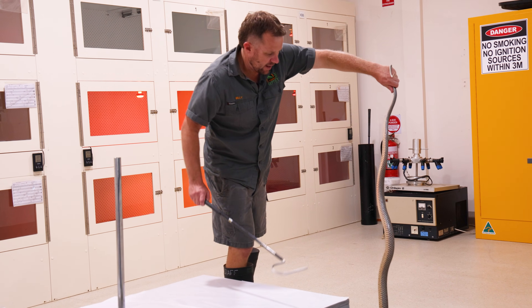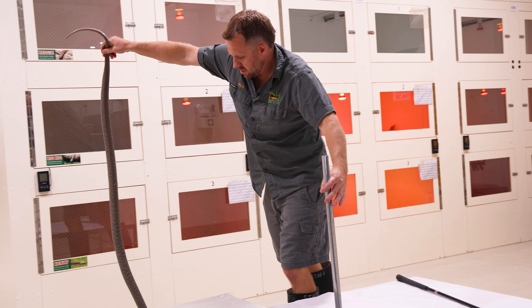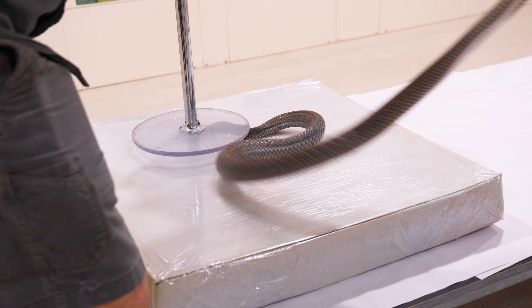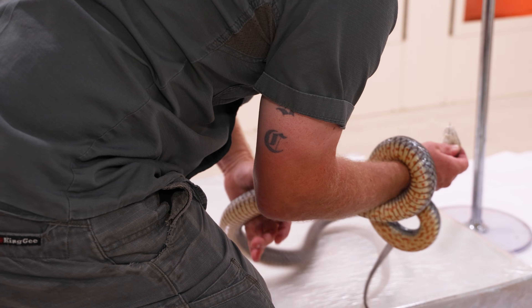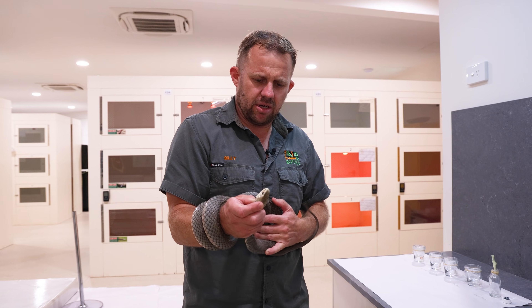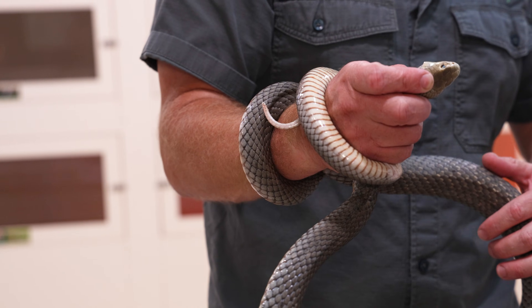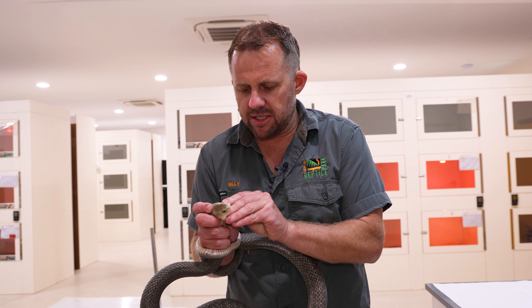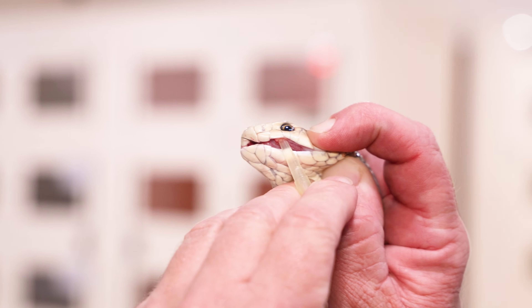And he normally gives me a pretty good venom yield. I'm just going to keep him moving here and get him up onto the pin and pad — he's already trying to bite. Here we go. Gotcha. And he's going nuts. I just need him to settle. There we go. The Eastern Brown venom is the second most toxic snake venom on the planet. And look at that — great yield there.